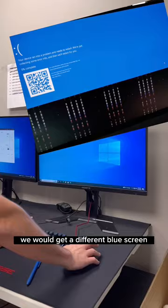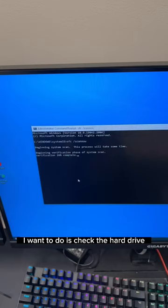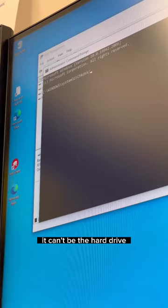The customer said they already reinstalled Windows three times, so it can't be that. The first thing I want to do is check the hard drive. We're going to run an SFC slash scan now, which will check for any corrupted or outdated files. After that we'll run a check disk just to rule out the hard drive. After running both tests, everything came back negative and seemed to be running pretty normal.